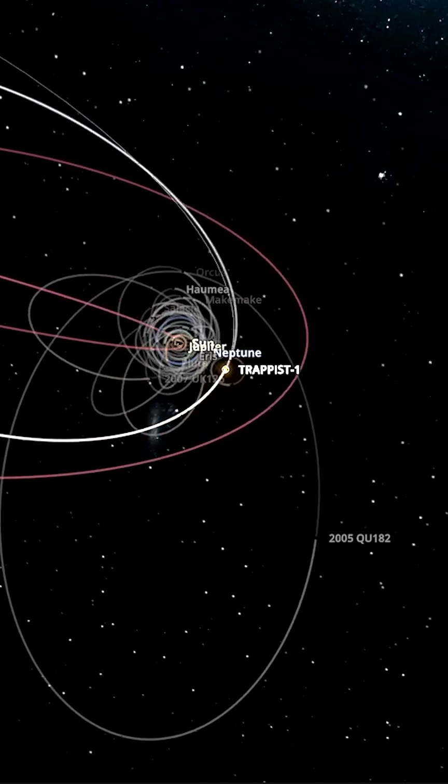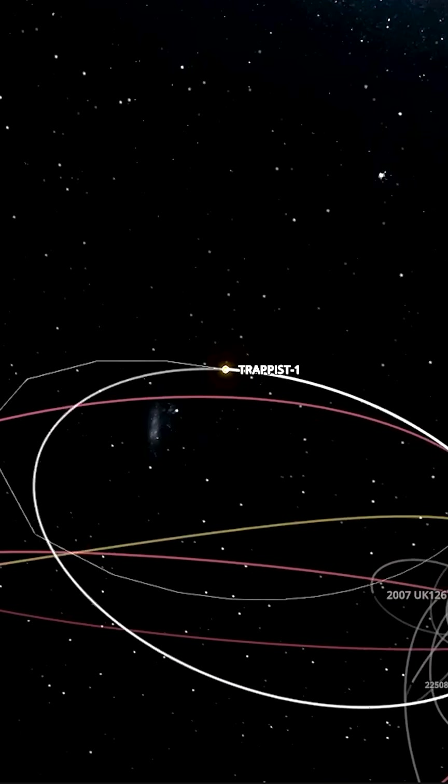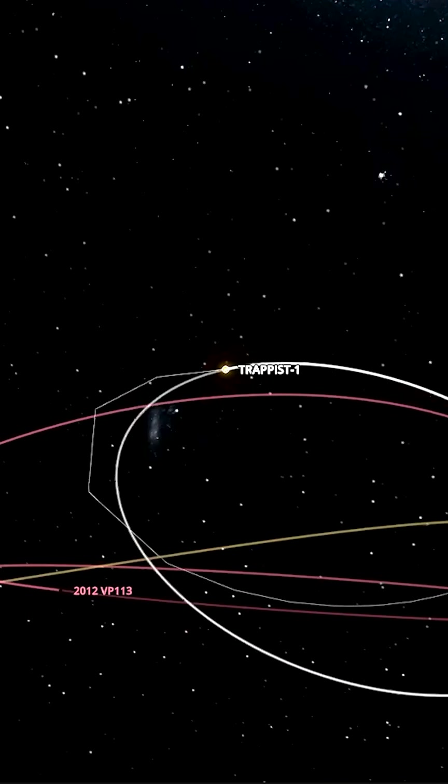Final approach now — it slings by the sun, and once again just ejecting the odd dwarf planet here and there. But in the short term period, not too much changes.